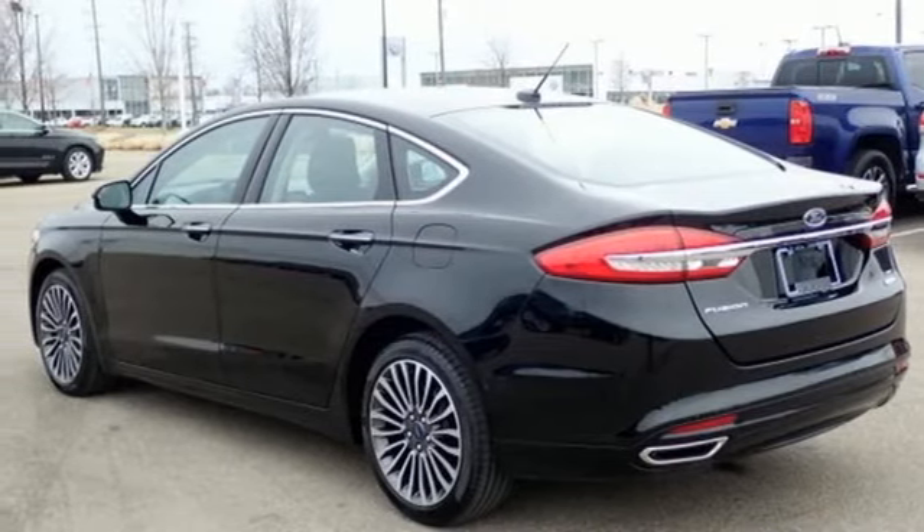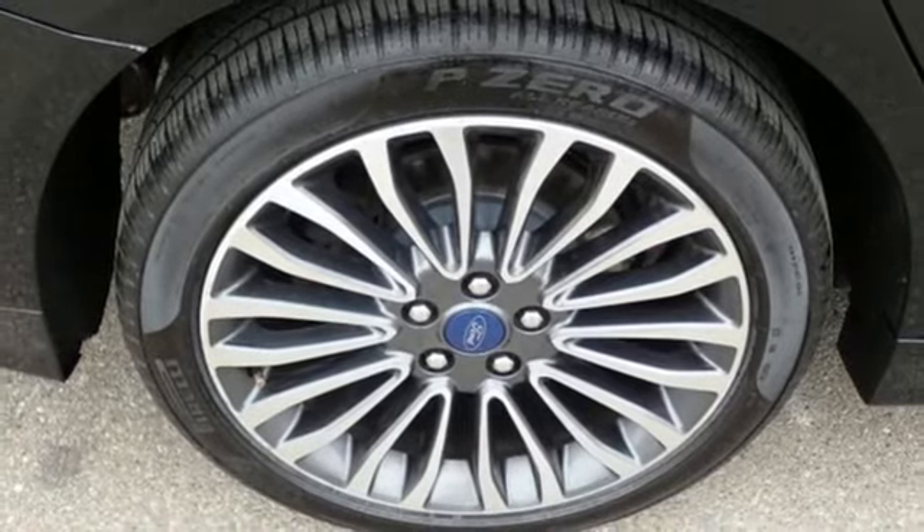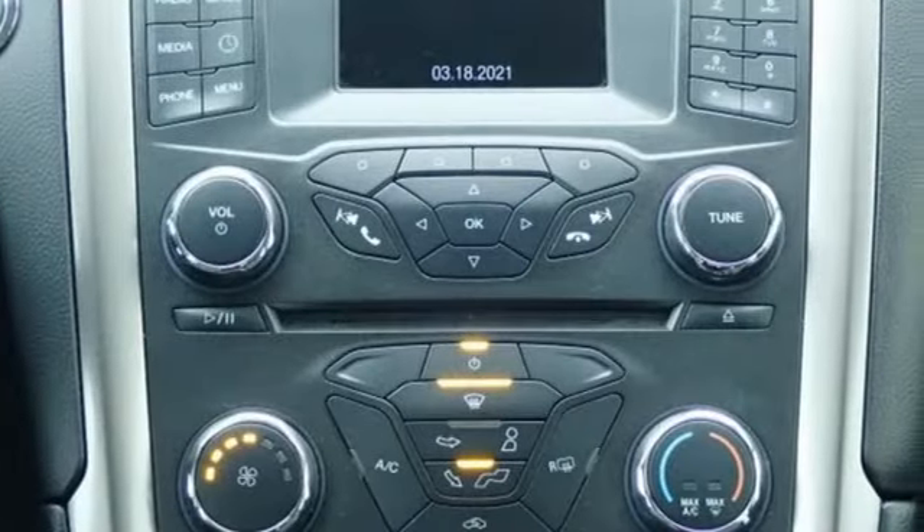And automatic transmission. Edmunds.com finds its light steering yields ample feedback, and the whole package changes direction with remarkable ease.